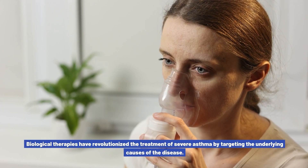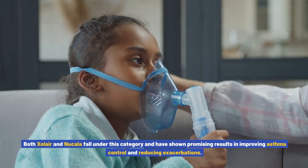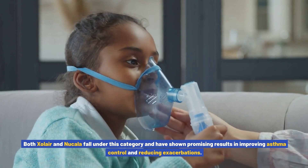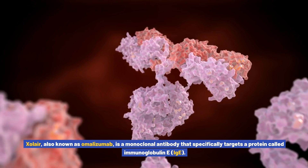Biological therapies have revolutionized the treatment of severe asthma by targeting the underlying causes of the disease. Both Xolair and Nucala fall under this category and have shown promising results in improving asthma control and reducing exacerbations.